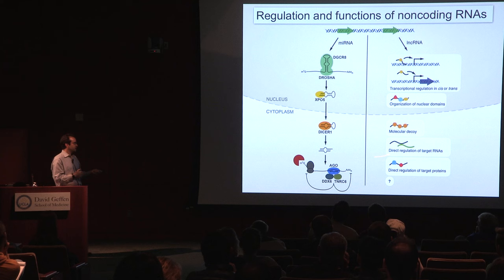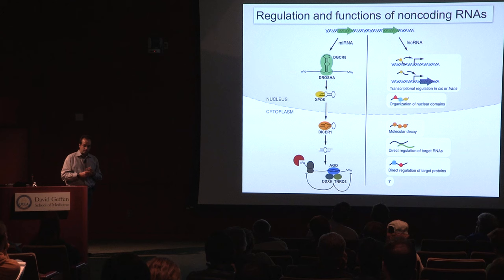For the most part these RNAs are messenger RNAs, and what happens when the Argonauts are delivered to them is that the messenger RNAs are more rapidly deadenylated, leading to decay and reduced translation. This is the microRNA pathway — a very well-defined pathway — and virtually all microRNAs function in this way.